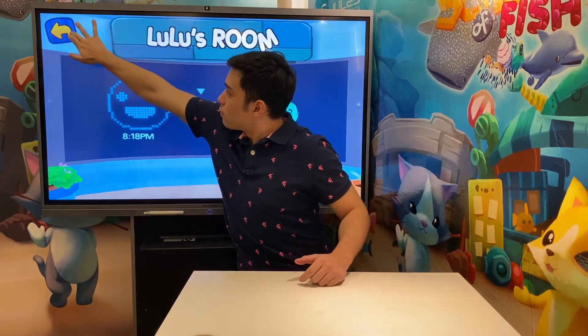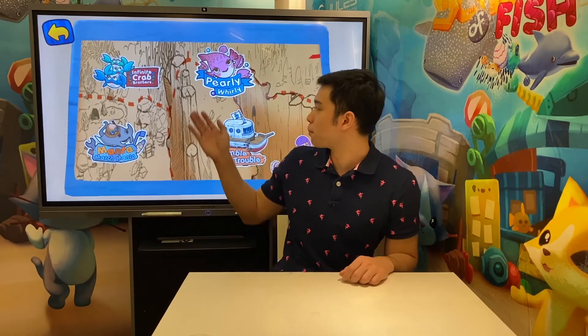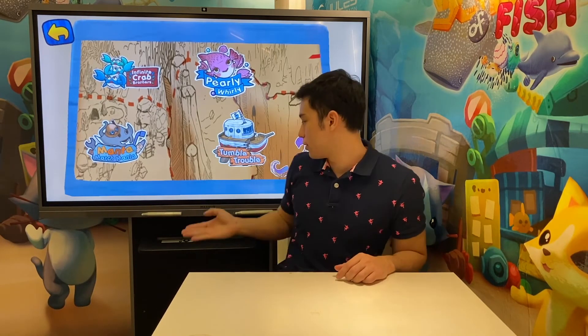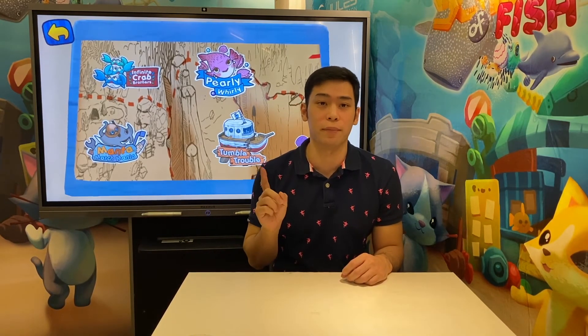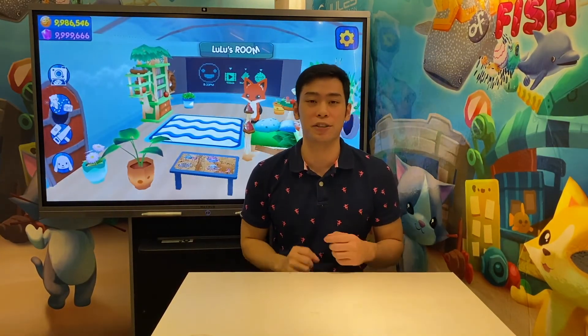By tapping on this game table, your child can access games to learn computational thinking. Pearly Whirly teaches algorithmic thinking, Manta Mania for decomposition, Infinite Crab Brothers — also referred to as Crabby Patty — for abstraction, and Humble Trouble and Taco to test several skills in combination. There is also one more game, Chomp Chomp, which teaches pattern recognition.